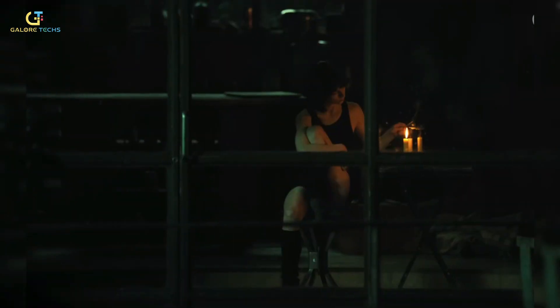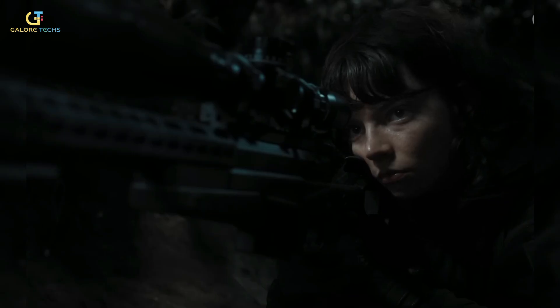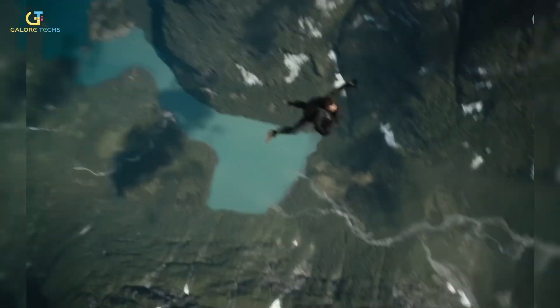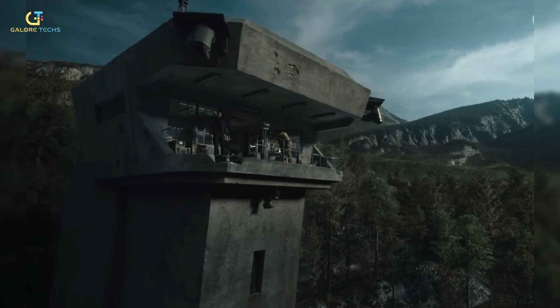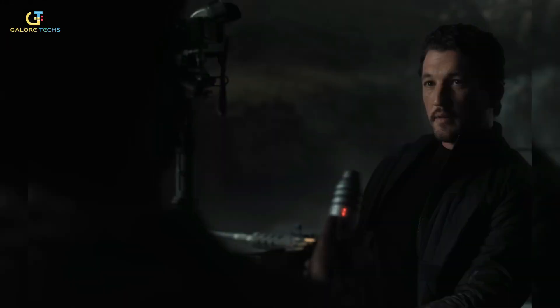The Gorge isn't your typical love story. It's got passion, yes, but also guns, explosions, and some serious high-stakes mayhem. But we are here to have a deeper look at all the technological aspects of this 2025 sci-fi romantic action movie.